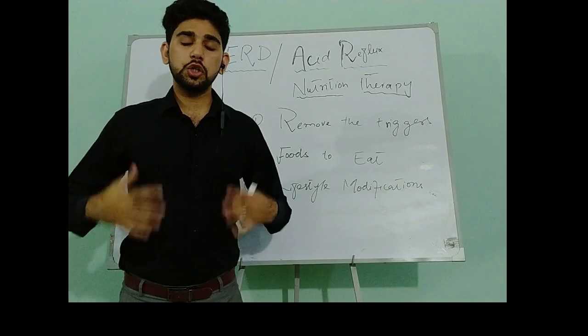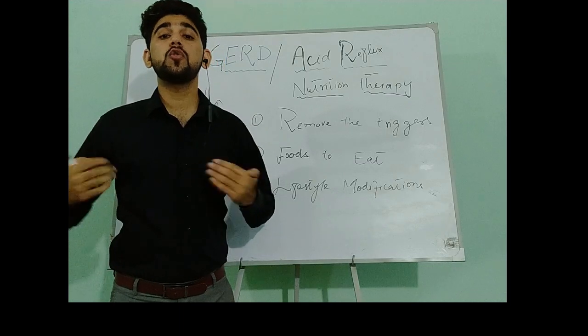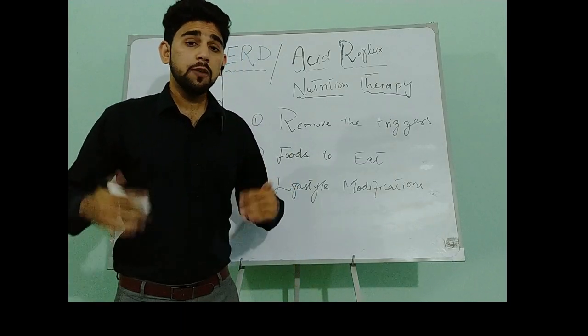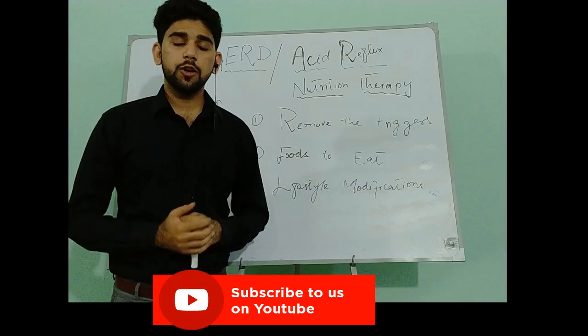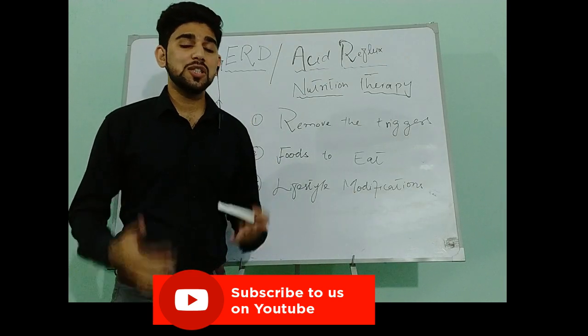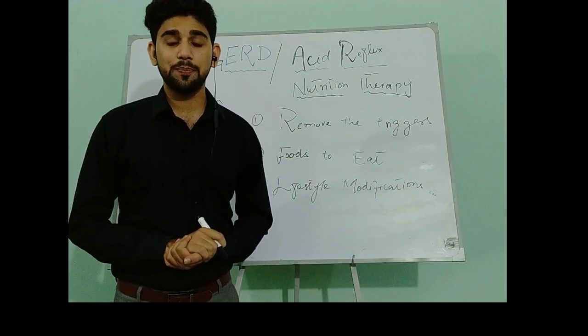Today we will discuss what is nutrition therapy of GERD — what foods we should take and what foods should be avoided to relieve GERD symptoms, and what lifestyle modifications should be made to prevent GERD symptoms. This is Dietitian Fahim for the founder of DiaryMedics.com. Subscribe and share our channel to get continuous updates on upcoming lectures on evidence-based nutrition.